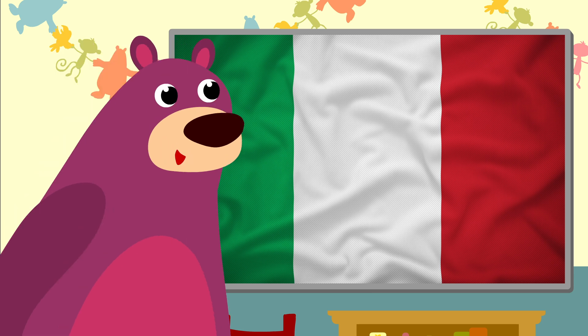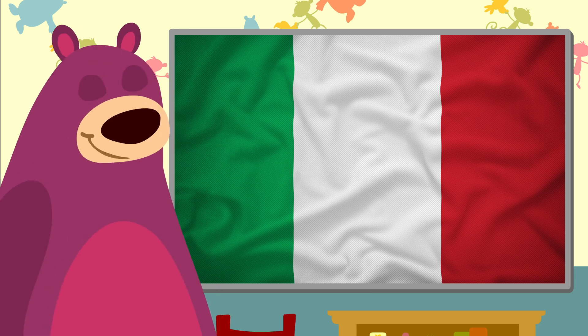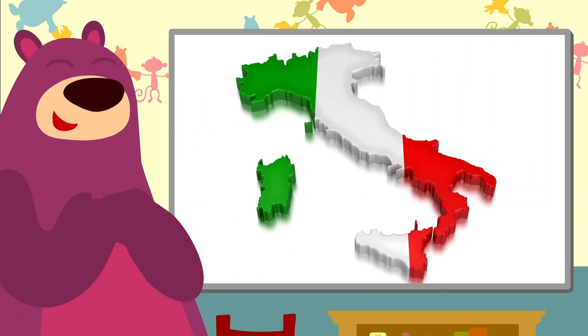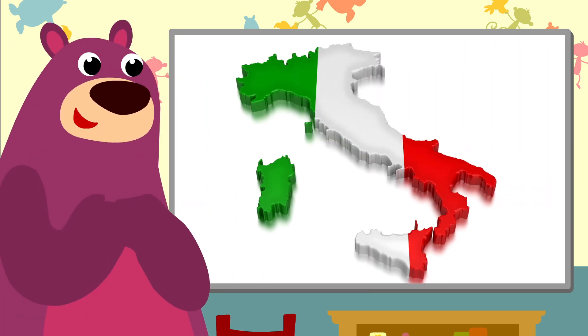Green, white, and red. That's the Italian flag. How funny, Toby — the map of Italy looks like a boot.